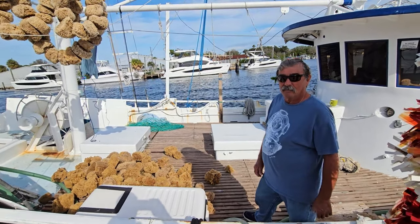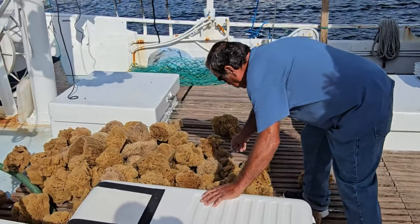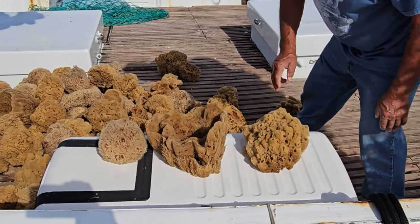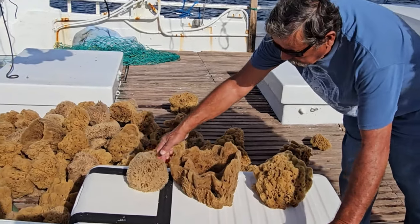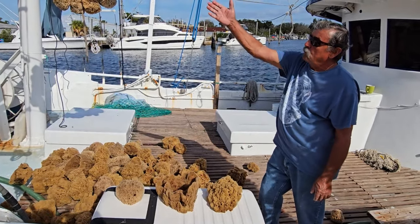Asked whether the sponges are all the same species, the worker identifies them: 'This is a wool right here. This is a vase. And this is a yellow.' When asked which is the most valuable, he points to the wool sponge — and also notes the vase sponge as another valuable variety.